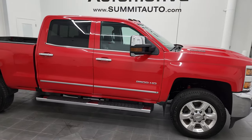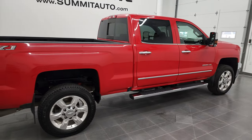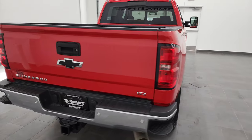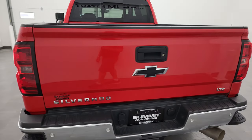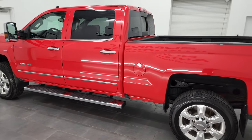Hey, this is Brett and this 2018 Chevy Silverado 2500 Crew Cab Short Box LTZ is stock number 13046Z. I am here at Summit Automotive in Fond du Lac, Wisconsin — your new and used heavy-duty truck headquarters.